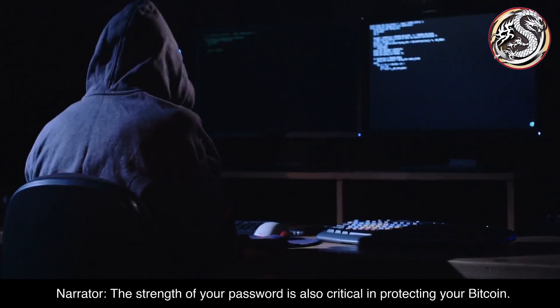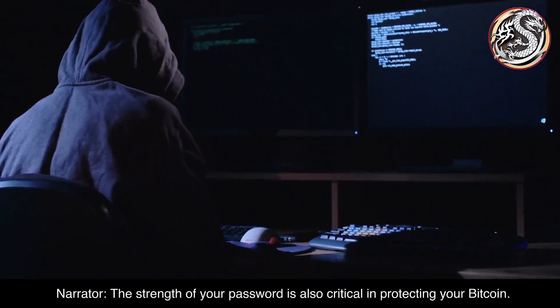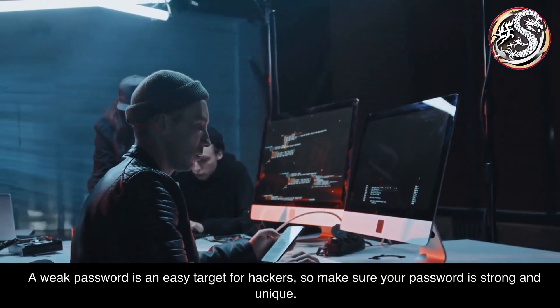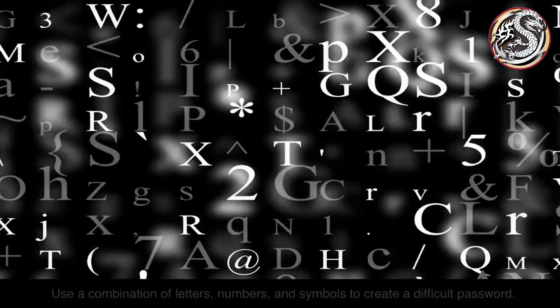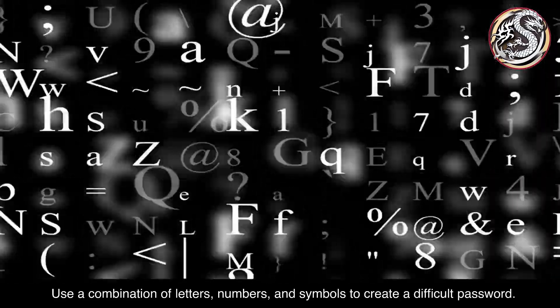The strength of your password is also critical in protecting your Bitcoin. A weak password is an easy target for hackers, so make sure your password is strong and unique. Use a combination of letters, numbers, and symbols to create a difficult password.